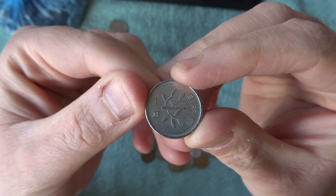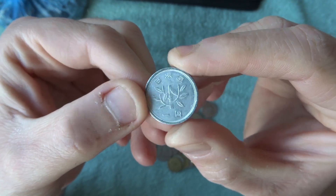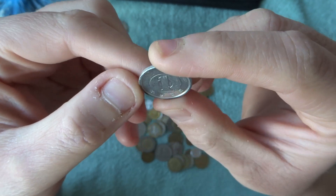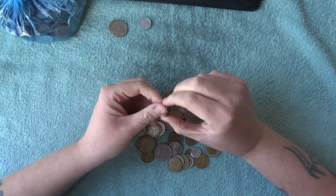We've got a coin here from China — I think it's Chinese. Let me get it the right way around. I'm not entirely sure what that is to be honest, it's a one something.